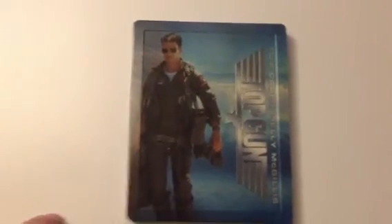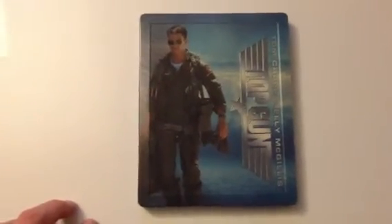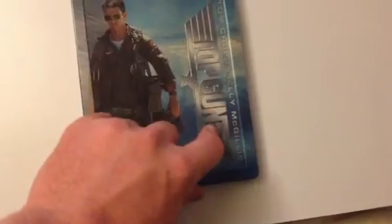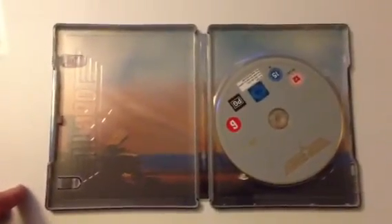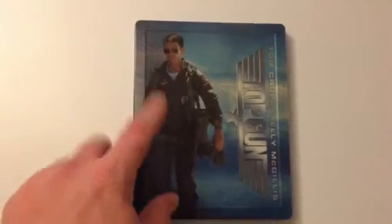This one's got Top Gun. The logo is actually embossed, which I quite like, and there's an embossed frame around it. Back artwork is nice too. I used to love this film but I've kind of gone off it, though it sounds good. At £10.99 it's well worth it.